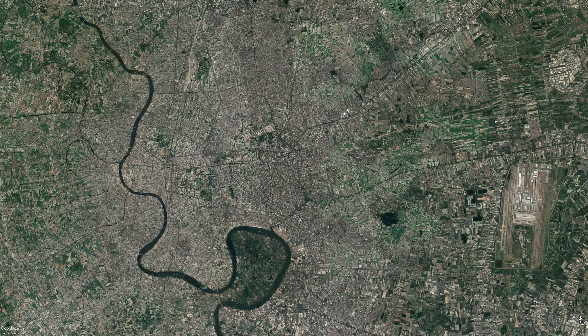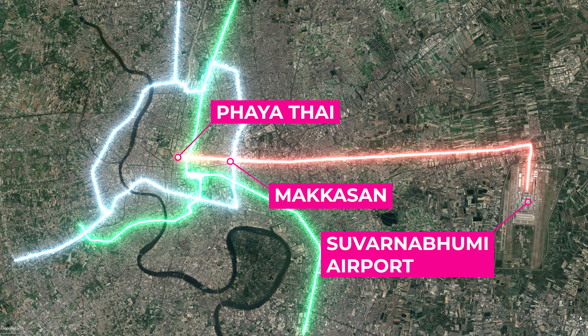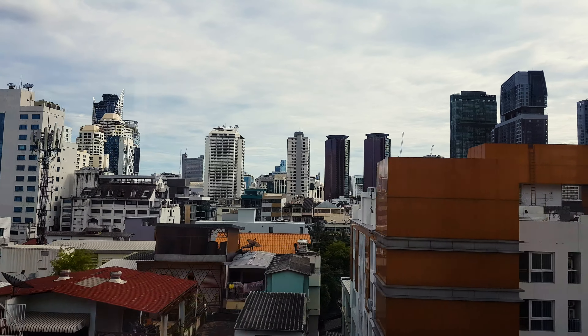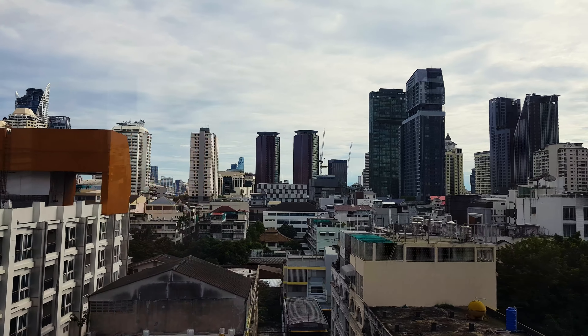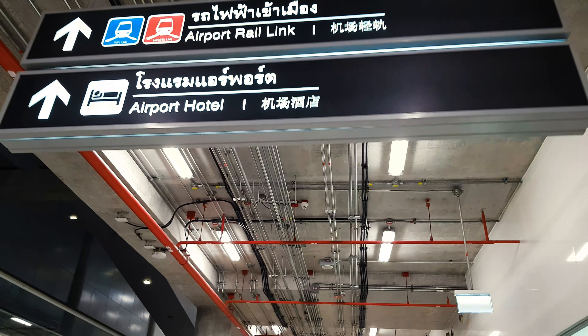The airport rail link runs between Suwannaphum Airport and Phaya Thai station. At Makkasan you can connect to the MRT, and at Phaya Thai to the BTS. Trains run from 6am to midnight.